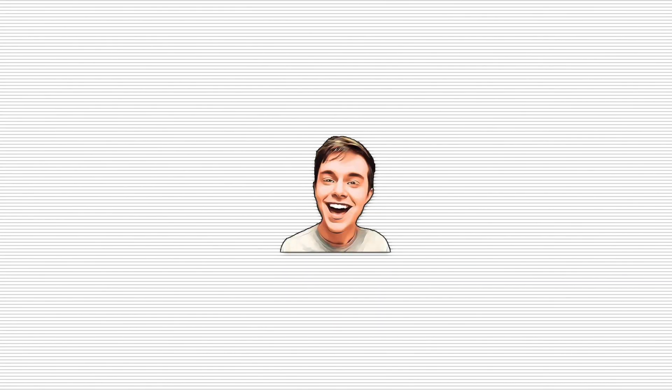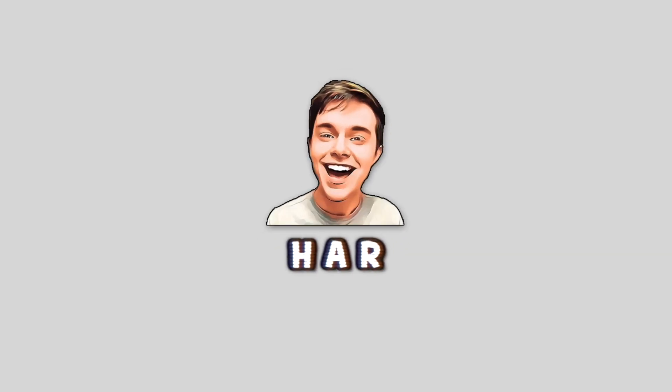Hello everybody, welcome back to a brand new video. I hope you're all well — let me know how you're doing in the comments down below. I am here with another coursework reaction. I did one of these for semester two, and we had another piece of coursework for my statistics course this semester, and I've just received an email saying my coursework has been marked. So I'm going to do a reaction to my results.